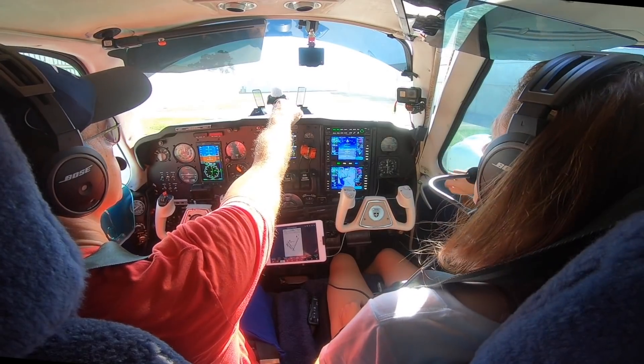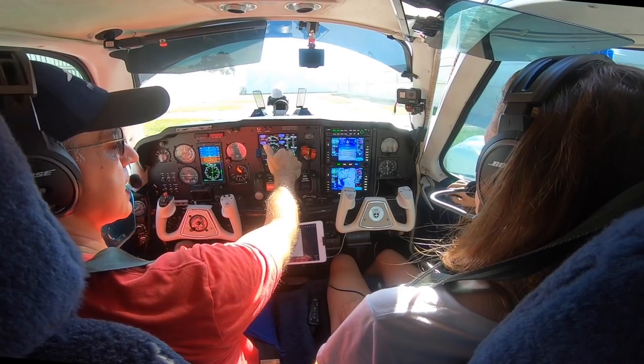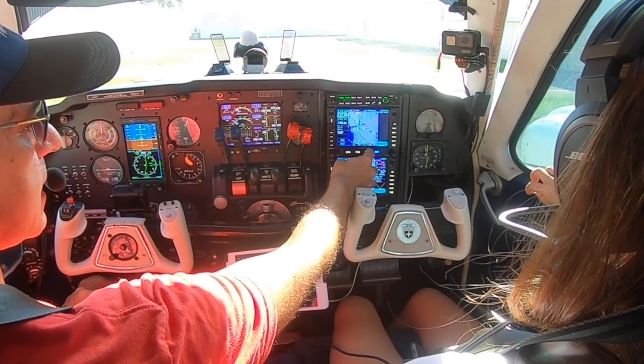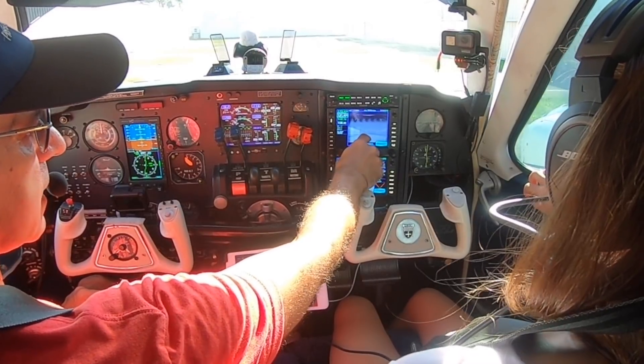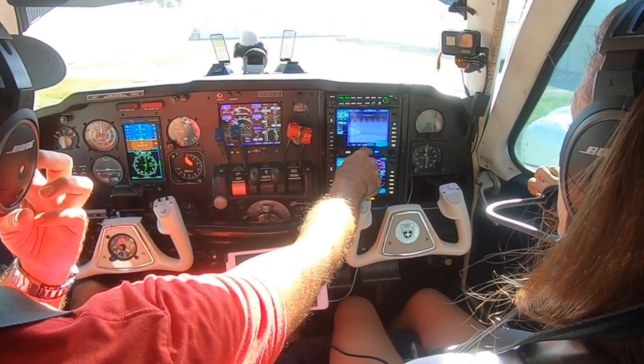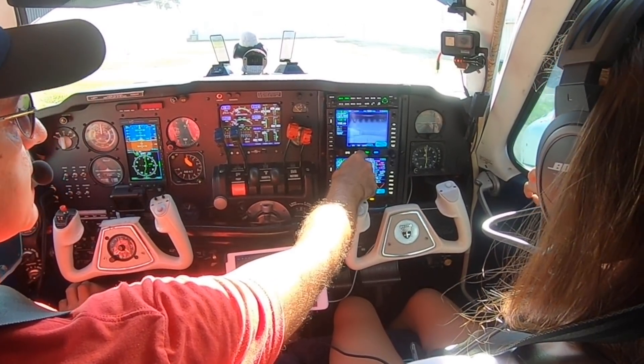You'll also notice up here the Alpha Systems AOA - we'll discuss that on another flight. And a cool little feature here with the MaxViz, which again we'll discuss on another flight, is going to be the camera, kind of like you see on the Cirrus, for infrared to be able to see in low visibility.